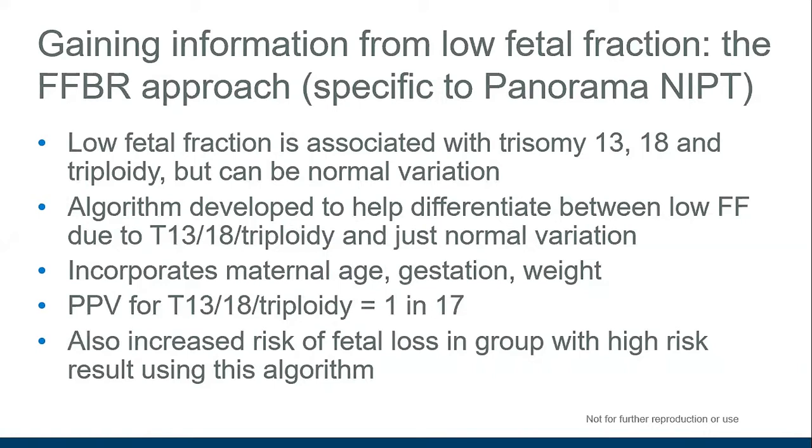This fetal fraction based risk (FFBR) approach gives a positive predictive value for trisomy 13, 18, and triploidy of 1 in 17. It has also been observed that within the higher-risk group identified by this algorithm, there is an increased risk of fetal loss. Although this isn't currently available everywhere, it may in the future help provide information to help clinicians make management decisions for these particular patient groups.